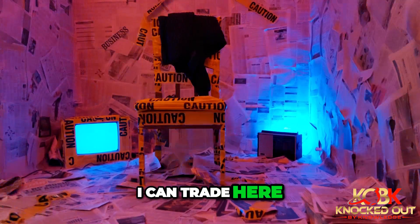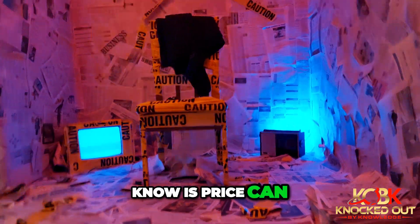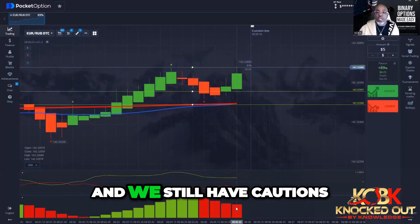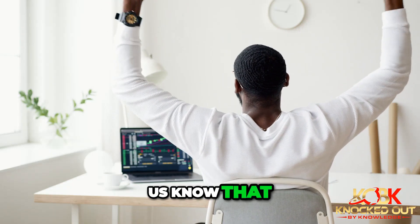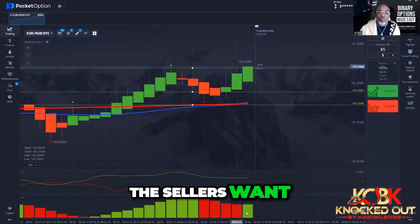I know I can trade here, but what I do know is price can bounce inside of here. And we still have cautions down here. These cautions are letting us know that the sellers are in the market — the sellers want to push it down.